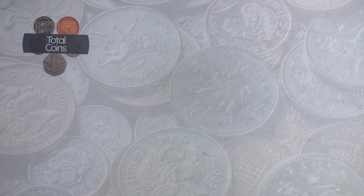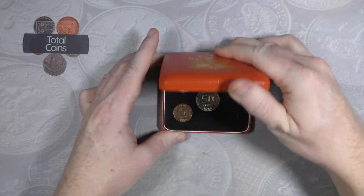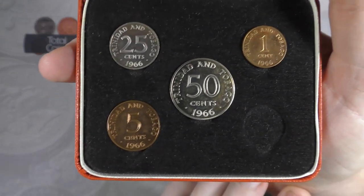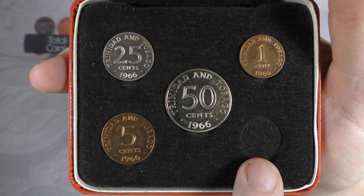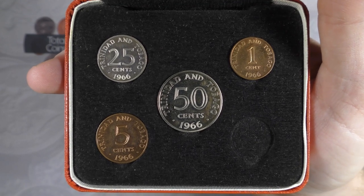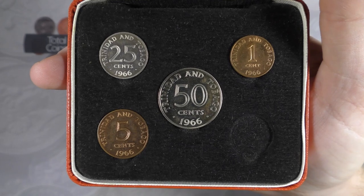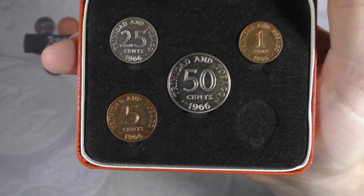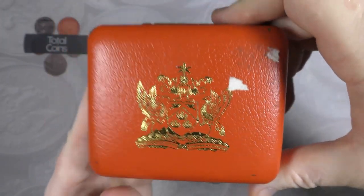The next set is a small Trinidad and Tobago set. I'm missing one coin - I believe it's the ten cent that's missing. A bit gutted about that, but this was one that came in a job lot. It is actually a Royal Mint set, so it was produced by the Royal Mint.